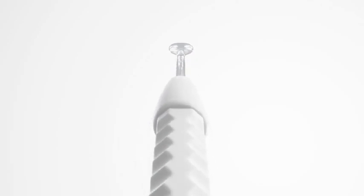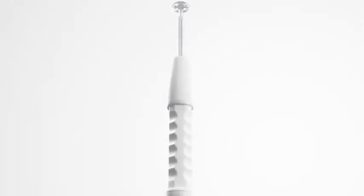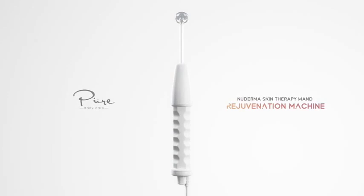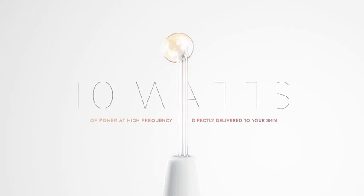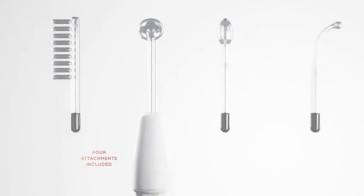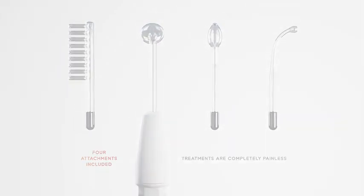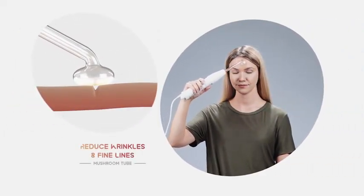Meet the new DermaWand Skin Therapy Wand, a portable high-frequency skin rejuvenation machine that boosts cellular energy naturally for a more youthful complexion. The new DermaWand produces 10 watts of power at high frequency that can be delivered to your skin with the four included attachments. Treatments are completely painless.